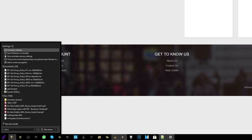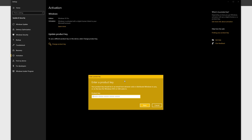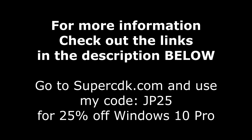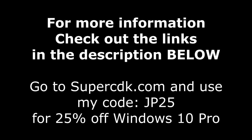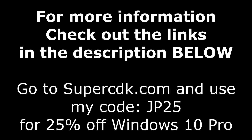On Windows 10, hit the Start button and type the word Activate. When you see Activation Settings or 'See if Windows is activated,' click on that, and it'll bring up the activation screen. Click on Change Product Key or Unlock Windows 10 — just paste in your key, click Next, and you are all done and set. For more information on SuperCDK.com as well as the coupon code, be sure to check out the links down in the description below.